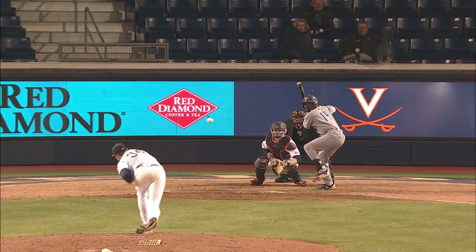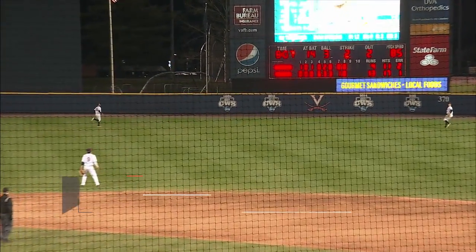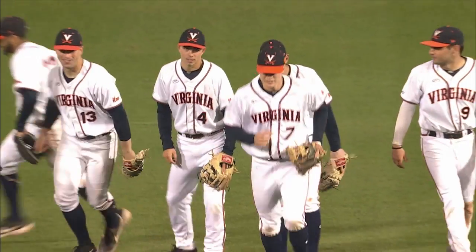Here comes the payoff from Sperling. Swinging, the ball lifted towards right center field. Ranging back goes Tappen, has a beat on it, under it — and the ball game is over. Virginia, in dominant fashion today, 13 to 4 the final.